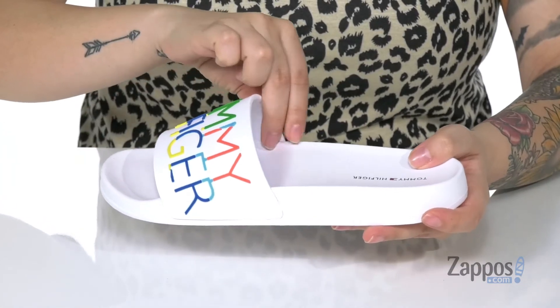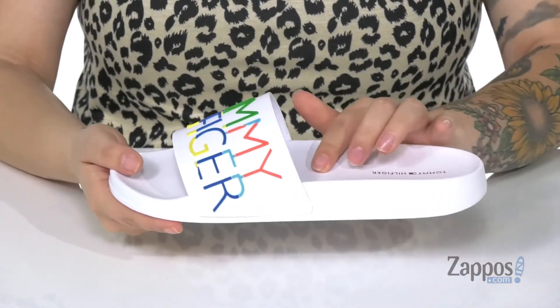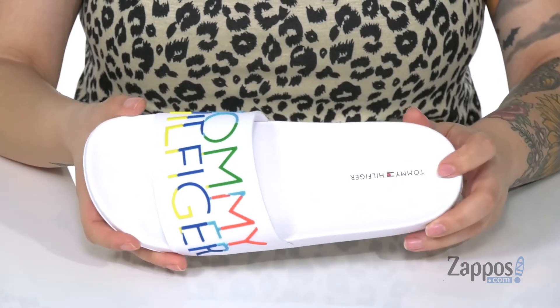That inner lining is synthetic and the footbed has a smooth finish to it, with that Tommy Hilfiger logo at the heel.